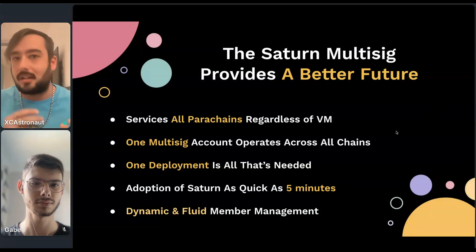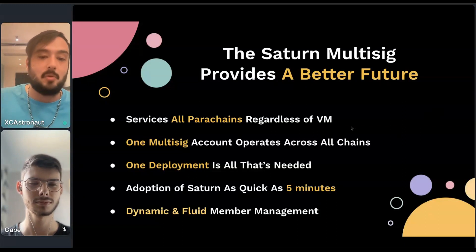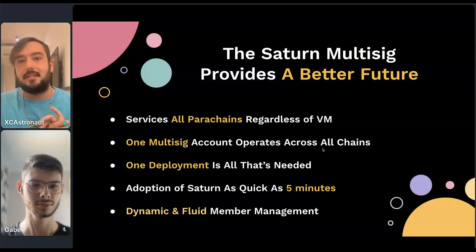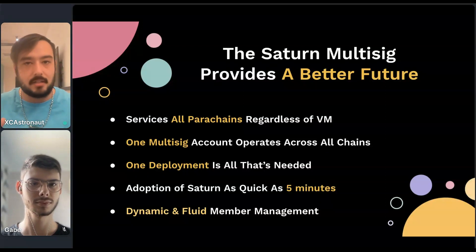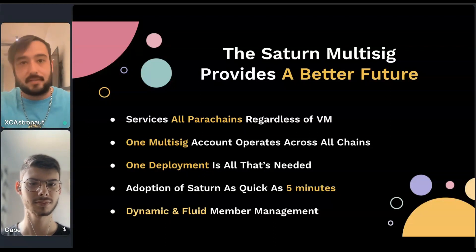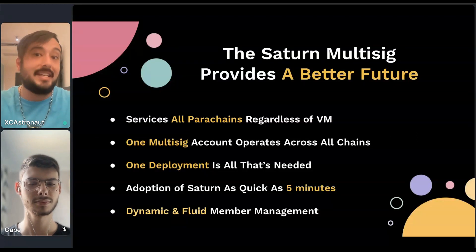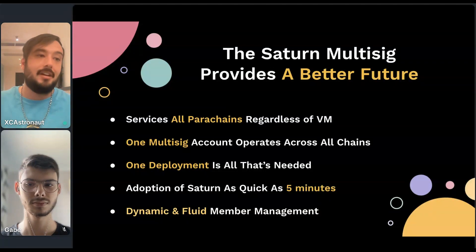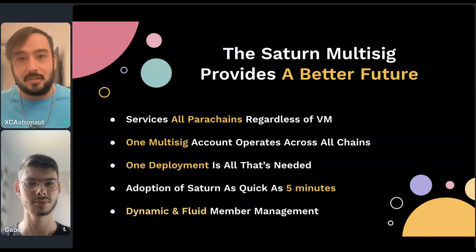That is just to make the ability to collaborate nice and fast and smooth. Apart from providing this multi-chain, multi-sig experience — the ability to manage your assets across numerous different accounts on different blockchains, utilize those assets on dApps on those networks, all from just one account — we also add additional features to make the multi-sig itself very powerful.